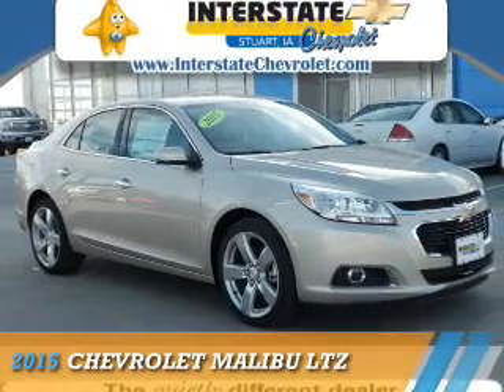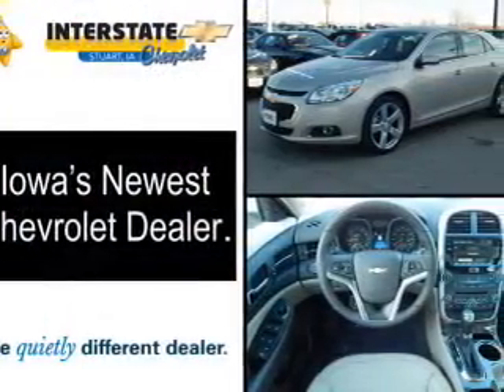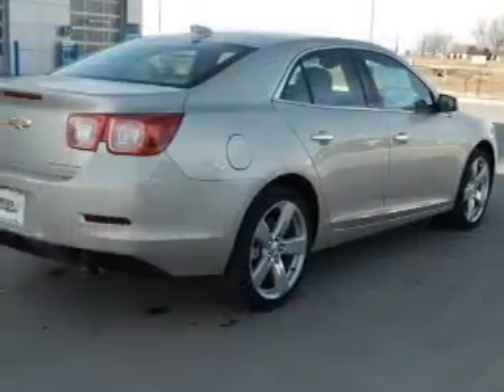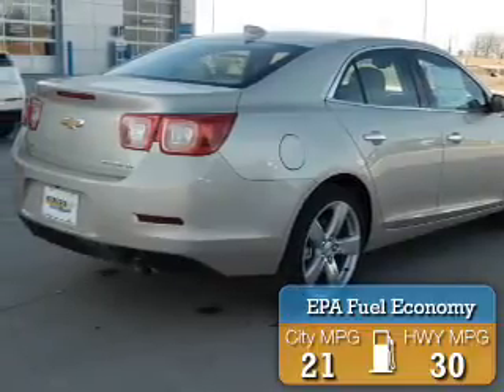Presenting the 2015 Chevrolet Malibu. It's powered by front-wheel drive, a two-liter, four-cylinder engine, and an automatic transmission. Great fuel efficiency saves you money by requiring fewer trips to the gas station.